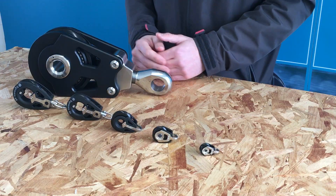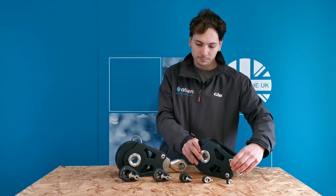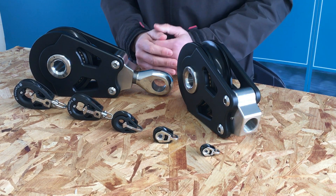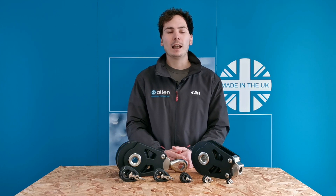This isn't just a one-off. If you'd be interested to find out more about what we can do here at Allen Brothers, feel free to get in touch with our sales team at sales@allenbrothers.co.uk. Thanks for watching — catch you in the next one.